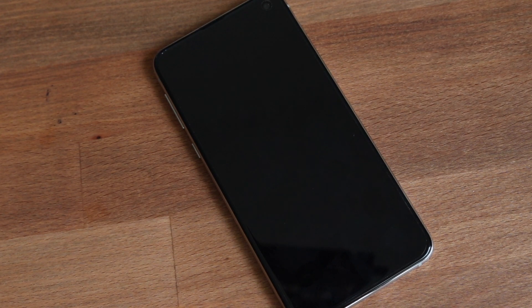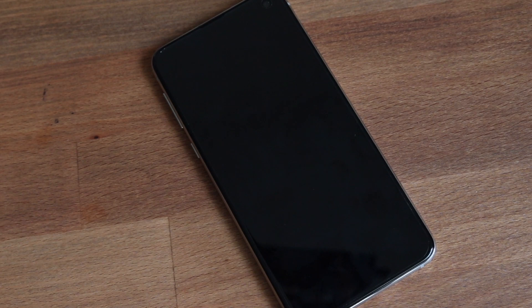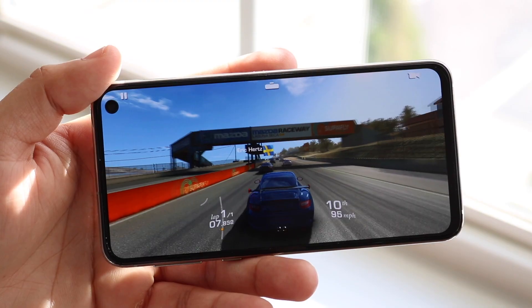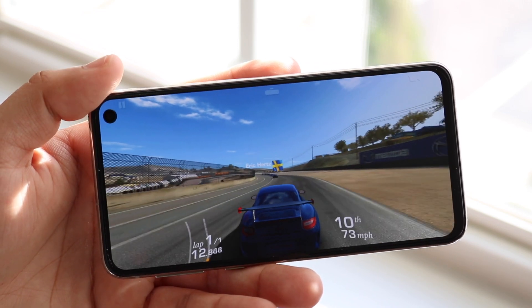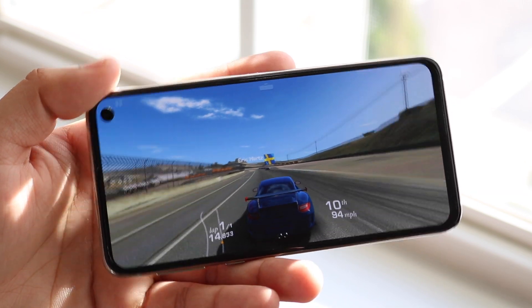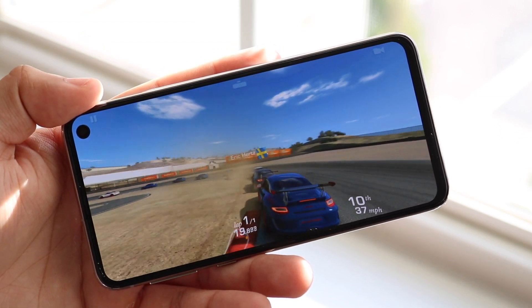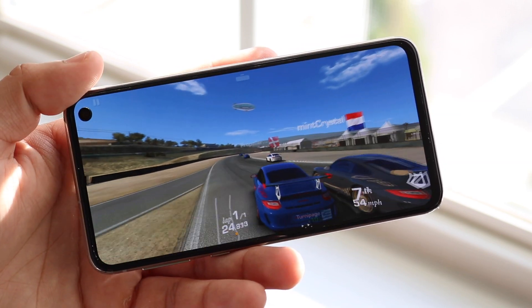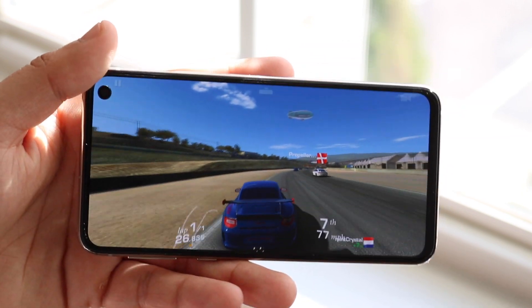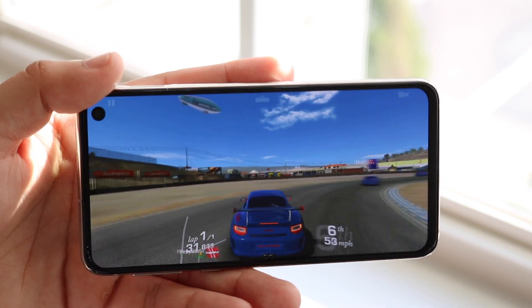The biggest thing since release has been the depreciation in the used market. Galaxy S10s are still a bit more expensive than the S10e, but even they've depreciated quite a bit. S10es I've seen selling for around $400 to $450, and Galaxy S10s around $500 — which is a huge depreciation from their original prices.